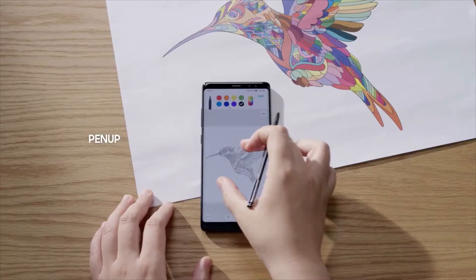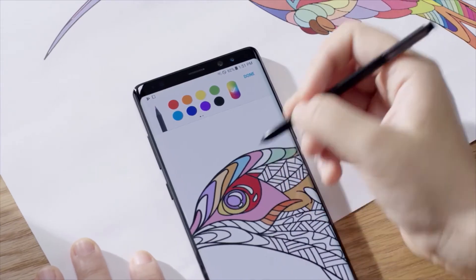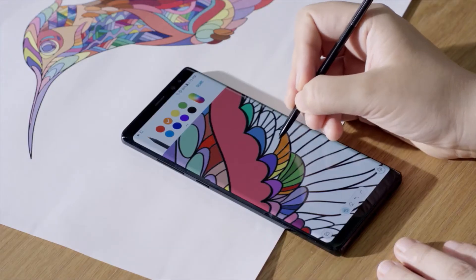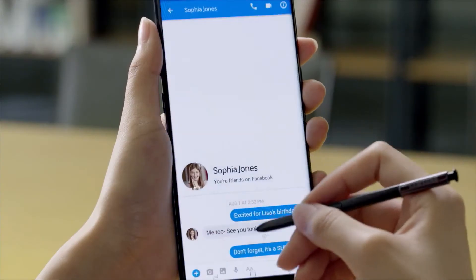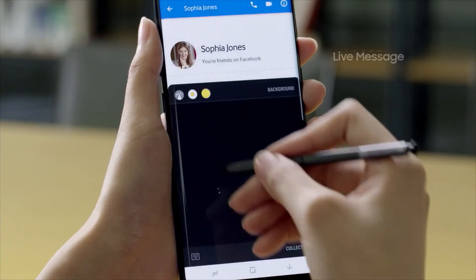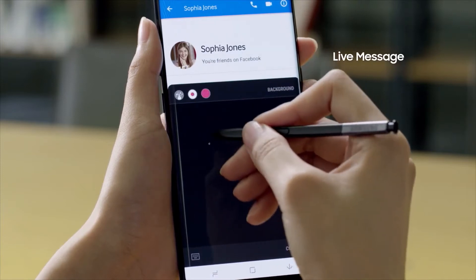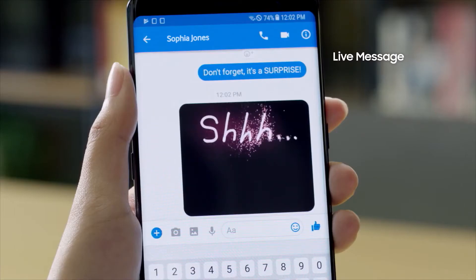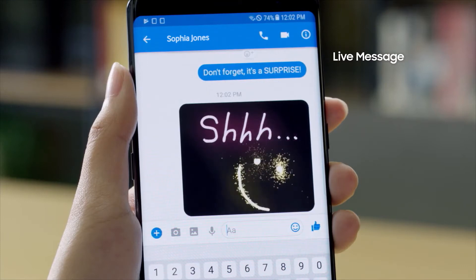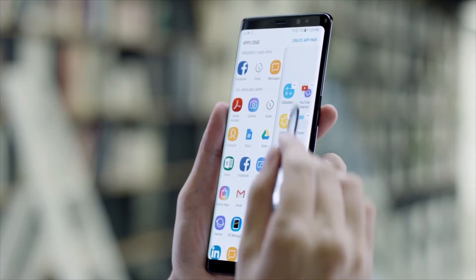PenUp offers artistic minds another outlet for their creativity, featuring digital coloring pages that can be transformed into pieces of art. With LiveMessage, users can now share animated texts or drawings across platforms that support animated GIFs — it's a whole new way to communicate. With the S Pen, add lively and emotional connections to bring messages to life.